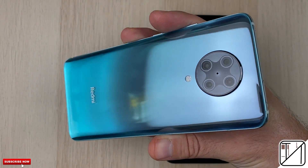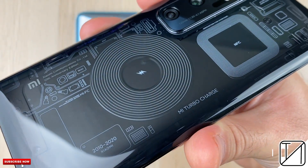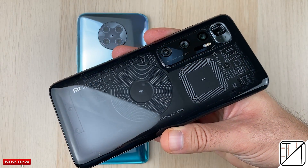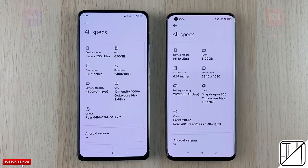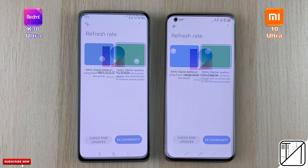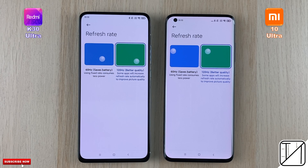The Redmi comes paired with the Dimensity 1000 Plus chipset built on 7nm technology, while the Xiaomi comes paired with the latest Qualcomm Snapdragon 865 processing chip. We have 6GB of RAM on the Redmi and 8GB on the Xiaomi, and UFS 3.1 storage on the Xiaomi as opposed to UFS 2.1 on the Redmi.